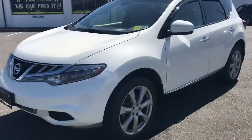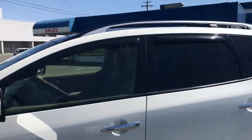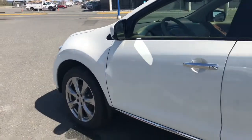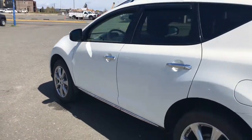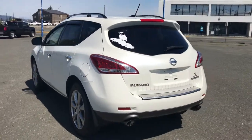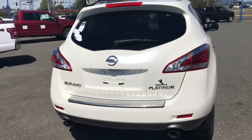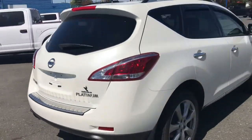Beautiful white pearl, very well maintained with vent visors. It's got roof racks on it as well. Nice chrome accents really make the white pearl pop. There's the Owl logo on the back. Dual tipped exhaust. You get a power tailgate as well.